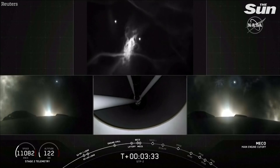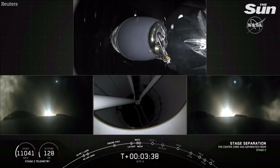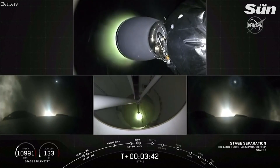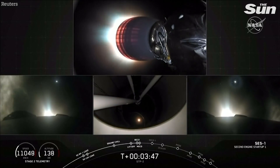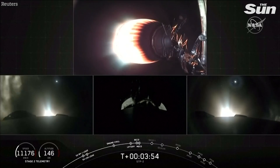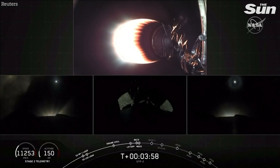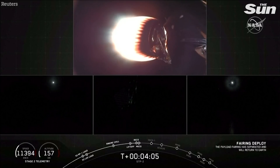We have shut down on the center core. Stage separation confirmed. We have successful separation and ignition. We're coming up on shutdown of the two side boosters. Side booster boost-back shutdown confirmed. The center core, you can see, is not doing a boost back — it's headed downrange to the drone ship.